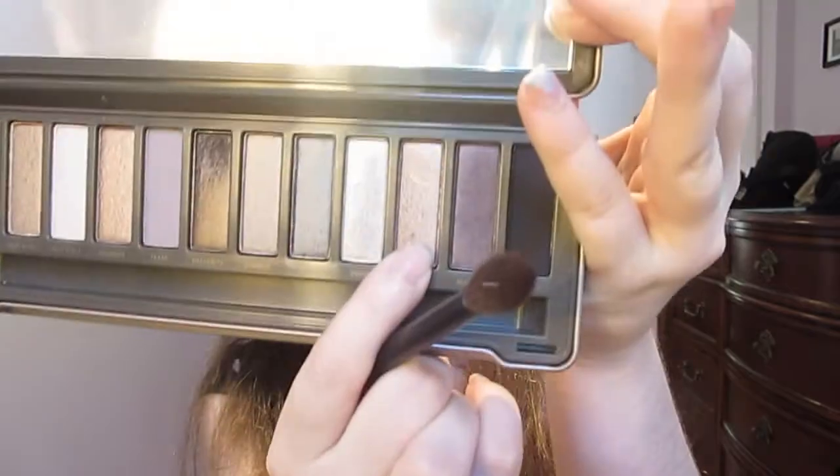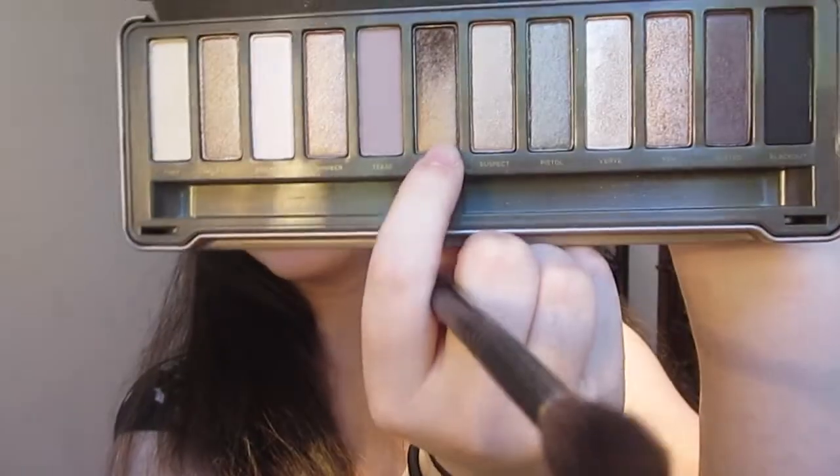Next, what I'm going to do is take the color YDK and put that in the crease. It's just this color right here. The next thing I'm going to do is take the color Snake Bite, which happens to be my favorite color in the palette, and I'm going to put that on my outer corner.